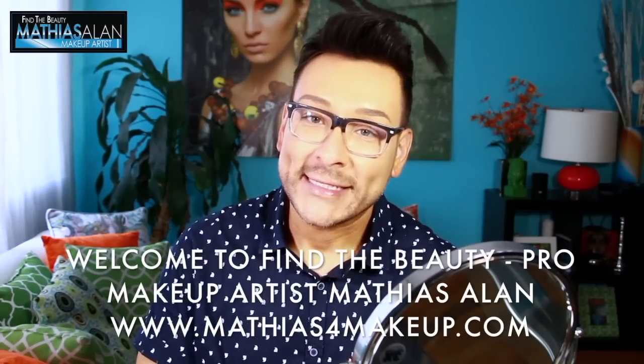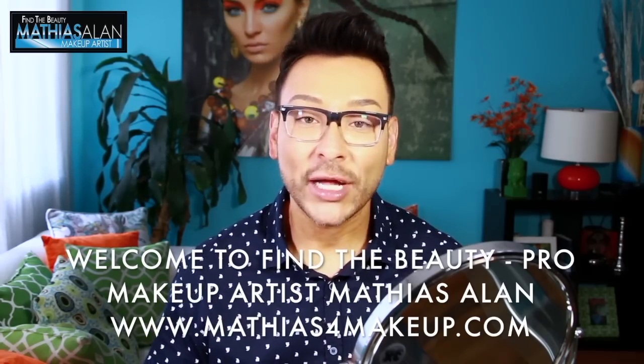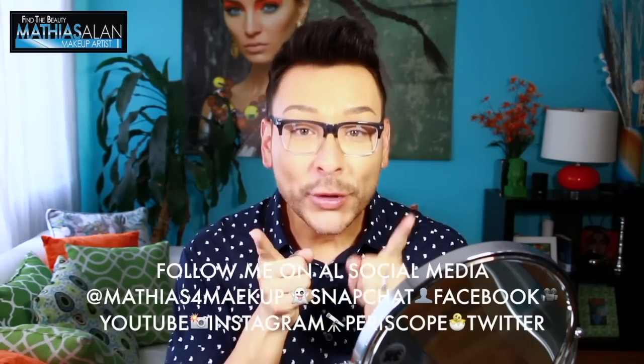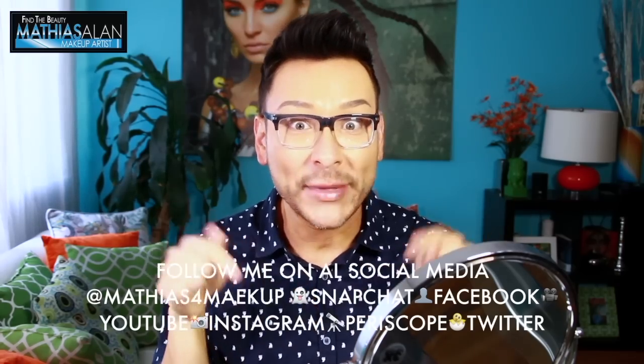Hey fellow Beauty Finders, this is Matthias Allen. Thanks for clicking on my new video. For those of you who are brand new to my channel, I do three weekly demos, tutorials, tips, and tricks from Hollywood, California. I hope you will subscribe and click thumbs up if you enjoy this video, and leave a comment down below.